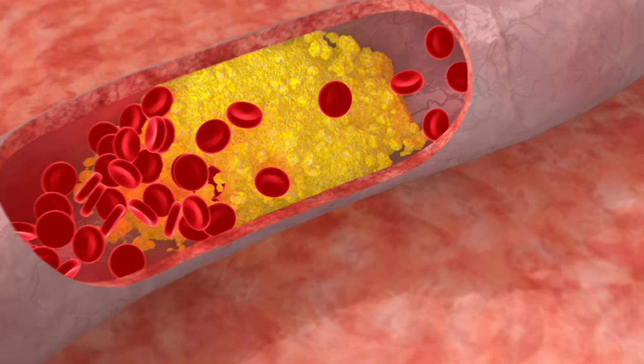Berberine may also help lower cholesterol and triglyceride levels, which are often elevated in people with diabetes. It does so by inhibiting an enzyme called PCSK9, which plays a role in regulating cholesterol levels in the liver. This is the same enzyme that newer, more expensive medications like Repatha and Praluent also inhibit to control cholesterol. Additionally, berberine has anti-inflammatory and antioxidant properties, which may help protect against complications of diabetes such as nerve damage, eye damage, and kidney damage.